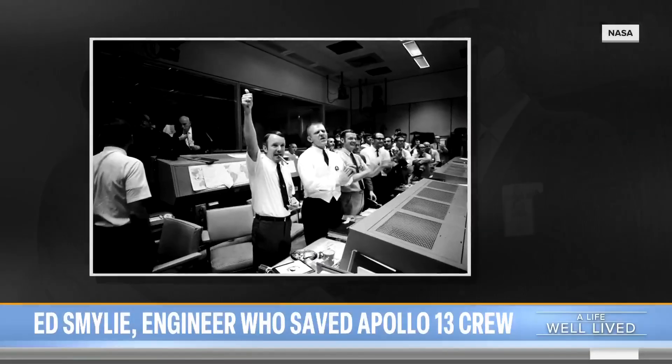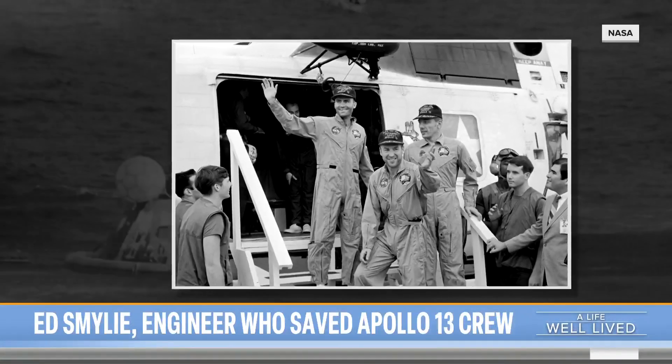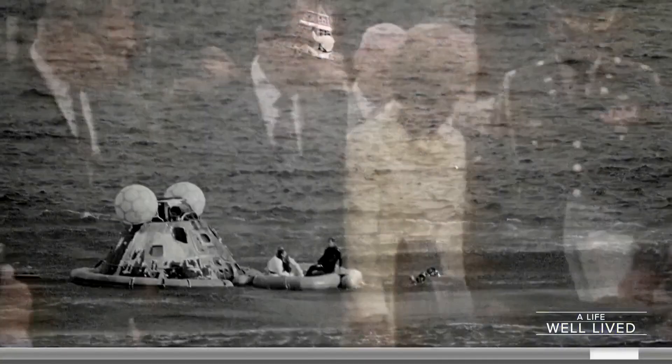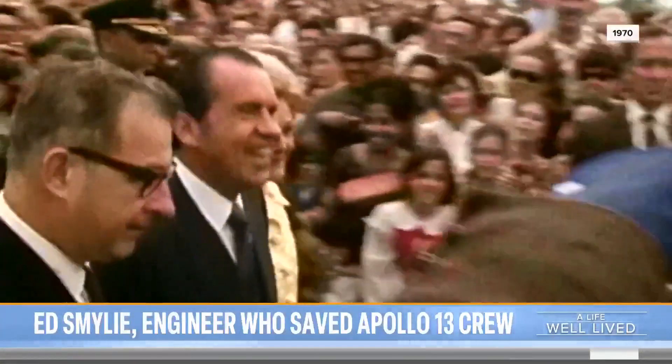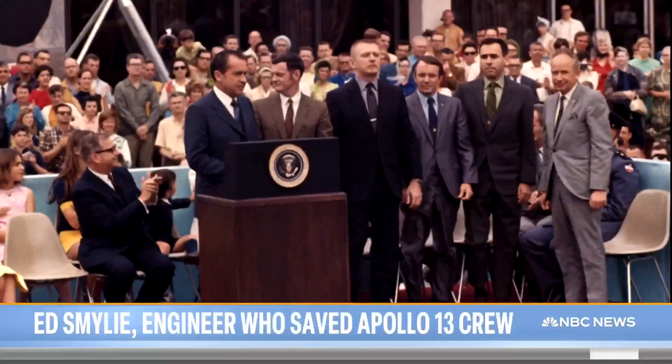It worked. The makeshift filter gave the astronauts enough clean air and time to splash down safely in the South Pacific. The next day, Smiley and his operations team were lauded by President Richard Nixon and given the Presidential Medal of Freedom.